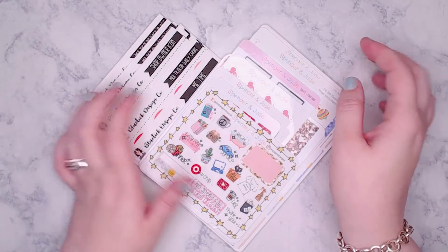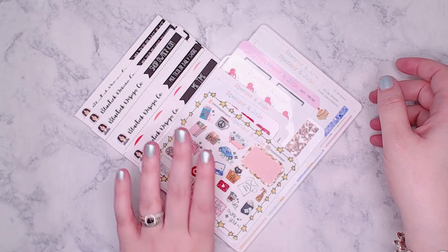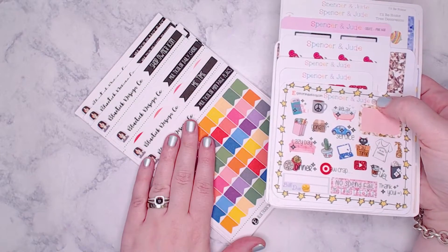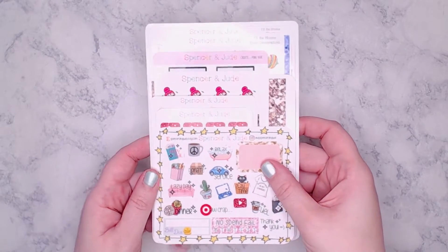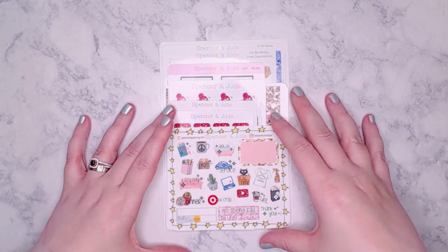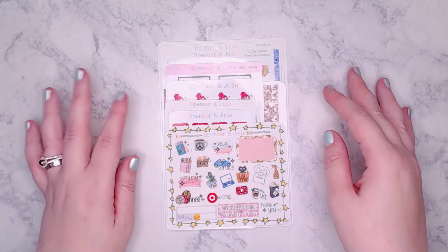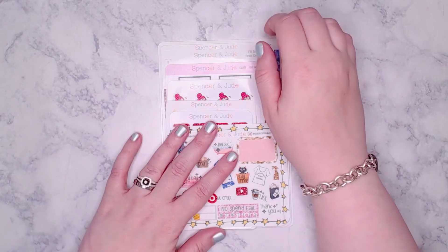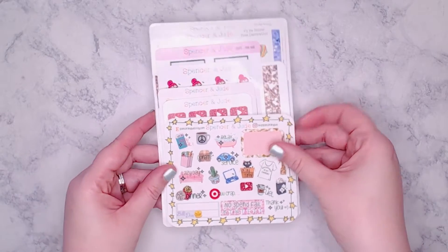Today I'm doing a haul featuring two shops — both are new. One is currently open and the other is opening at the beginning of January. Some of the items are from my own order and some are extras the owner threw in for me to try out.